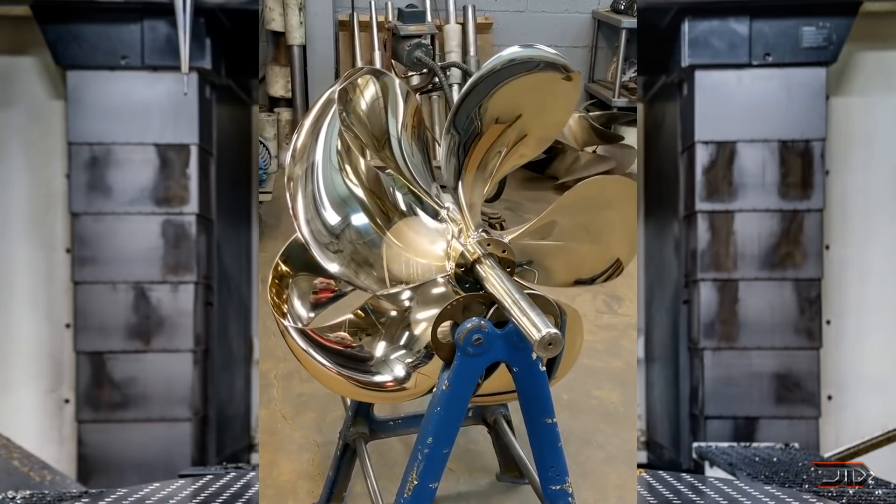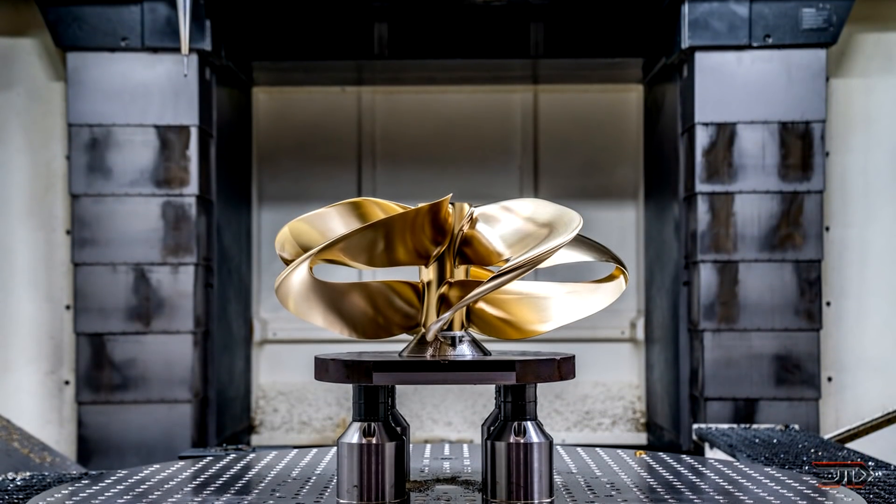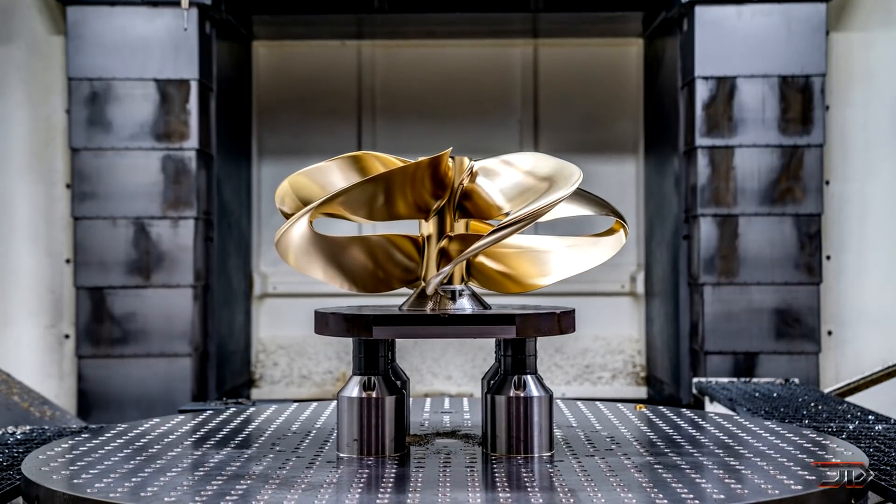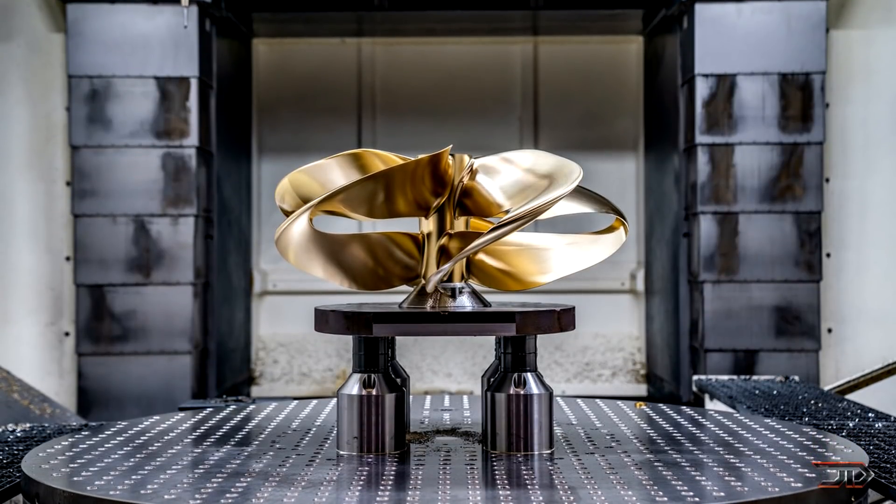The top model comes in bronze or stainless steel. With a size of up to 98 inches, it's more ideal for yachts, and their lower-end props are even pretty expensive for the average consumer.